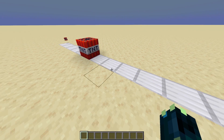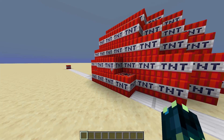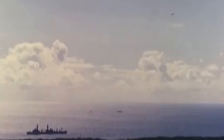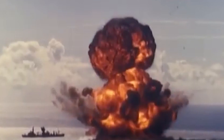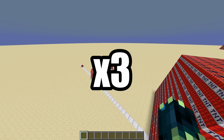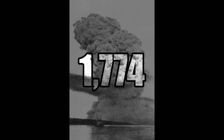Now that we know how powerful one block of TNT, here is what Operation Sailor Hat looked like at approximately 606 blocks worth of TNT. Now imagine you triple that explosion with the Halifax explosion at about 1,774 blocks of TNT.